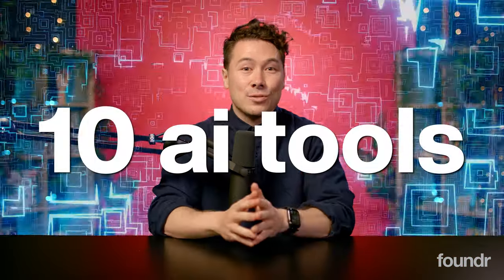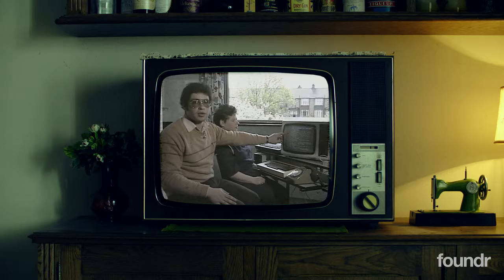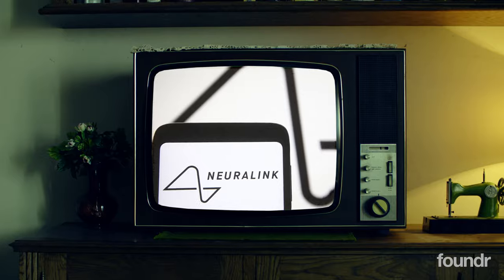If you're not using these 10 AI tools to start and grow your e-commerce business, then you're missing out. Hey Founder Fam, Nathan here. The world is evolving, AI is taking over, and if you're not taking advantage of this technological revolution, you're really going to be left behind.